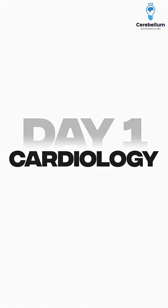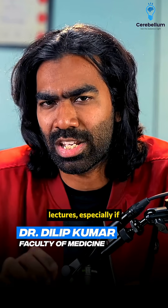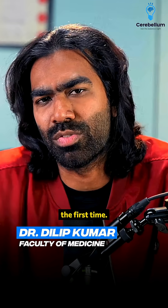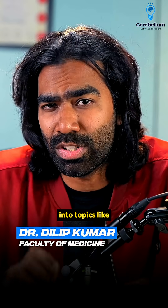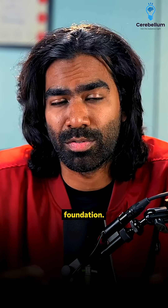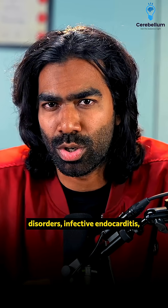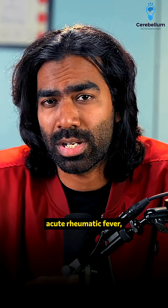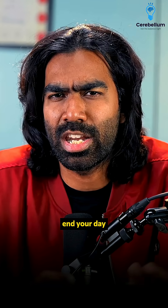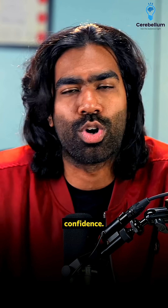Day one, start with cardiology. Start easy and go slow to make sure you sync up with the lectures, especially if you're attending for the first time. In the morning, dive into topics like acute coronary syndrome, heart failure, and clinical cardiology to set up your foundation. In the evening, shift gears into aortic disorders, infective endocarditis, acute rheumatic fever, and much more. End your day on a high with PYQs and fresh MCQs to boost your confidence.